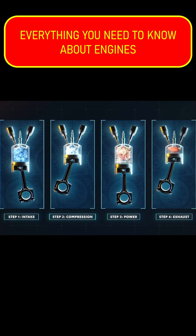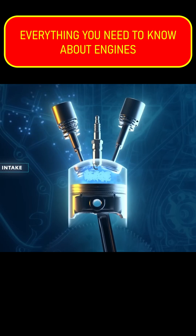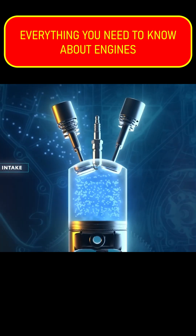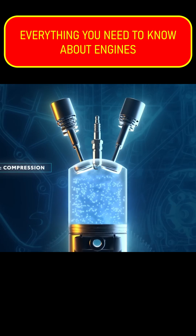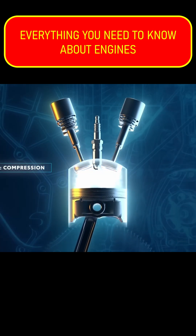You may have heard the term four-stroke. This refers to its four stages of operation. First, the piston moves down, creating a vacuum in the cylinder chamber that pulls air in through precisely controlled intake valves. Next, the valves close and the piston raises back up, compressing all that air, along with some gasoline that was mixed in from the fuel injection system.